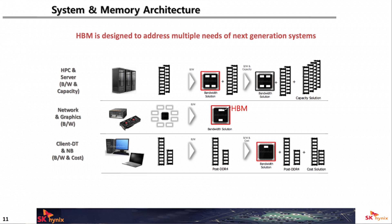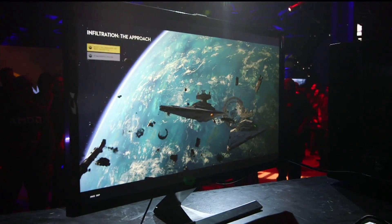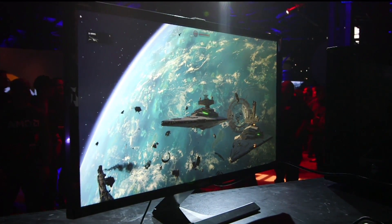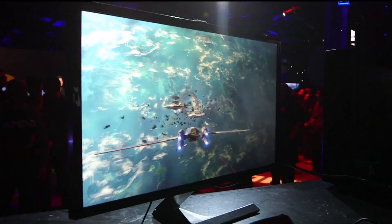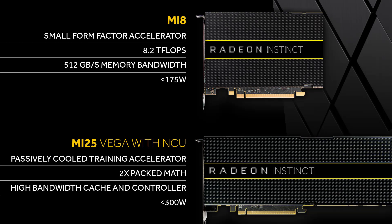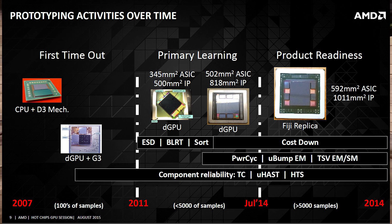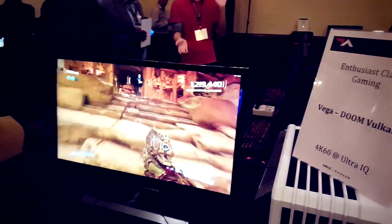Things are a bit trickier when it comes to Vega's memory figures, both in bandwidth and amount. We can make a safe assumption it will be using HBM2 for the flagship, and a leaked Doom benchmark pegs the card as featuring 8 gigabytes of memory — assuming that's final. According to ComputerBase, an anonymous AMD employee accidentally let slip that the MI25 has 512 gigabytes per second of bandwidth. This means we're either looking at 2 stacks at 1000 MHz or 4 stacks at 500 MHz. Because Vega 10 is shown to only have 8 gigabytes of VRAM, it's much more likely we're looking at 2 HBM2 stacks — probably a 4-high stack with 4 gigabytes each — providing the total of 512 gigabytes per second of bandwidth.